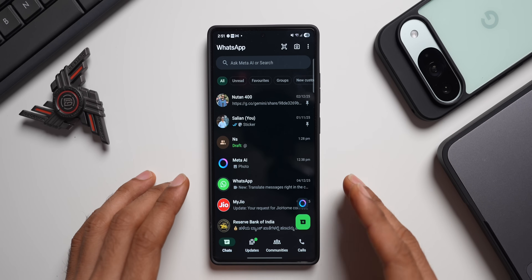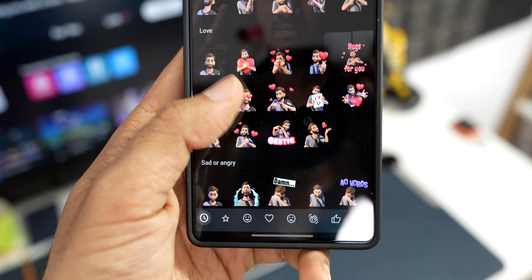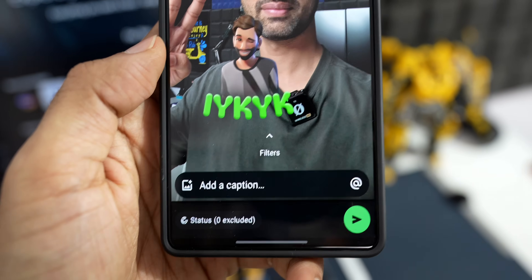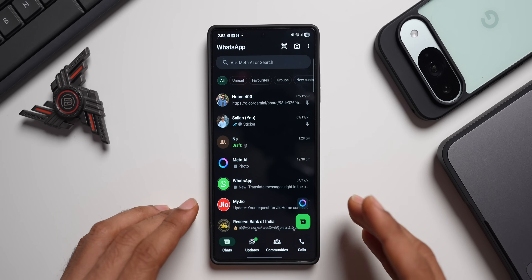I always want to make sure you guys are totally up to date with all the cool features and updates for your phones, and this time we are diving straight into WhatsApp. Meta just dropped a bunch of awesome newly released features, and trust me, you want to check these out. Let's jump in and see exactly what's new and how you can start using them right now.